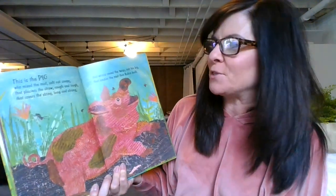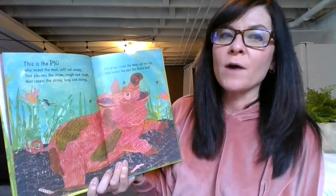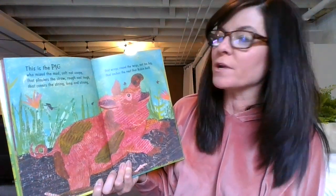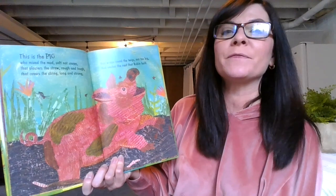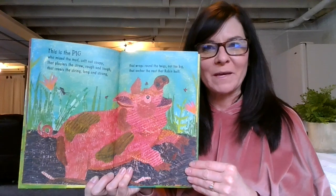This is the pig who mixed the mud — soft not soupy — that plasters the straw rough and tough that covers the string long and strong that wraps around the twigs not too big that anchor the nest that Robin built.